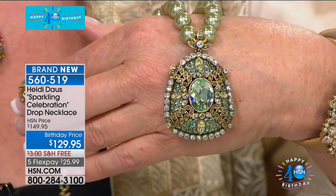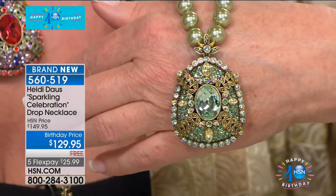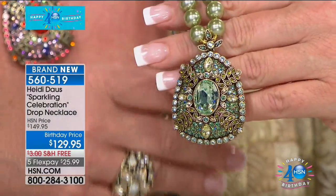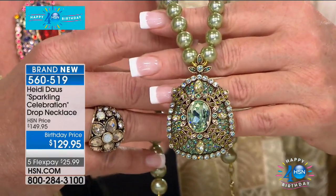Out to the phones. Beverly, thank you for your patience and holding from South Carolina. Are you enjoying the show? Did you order today's special? I am having a party right here at the house by myself — smiling from ear to ear. I've been buying her jewelry for what seems like a hundred years. I love it, and every piece I've got is still as beautiful. Heidi, you don't come enough — you've got to come more.